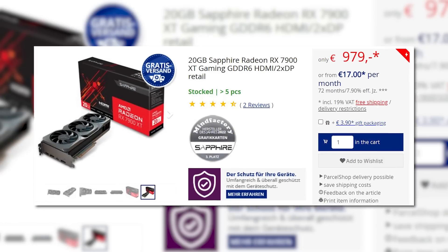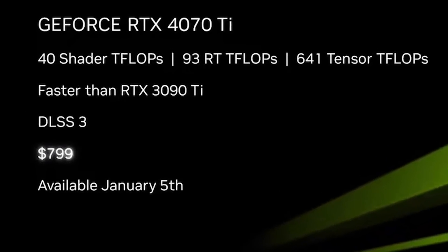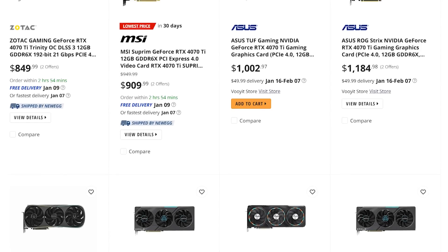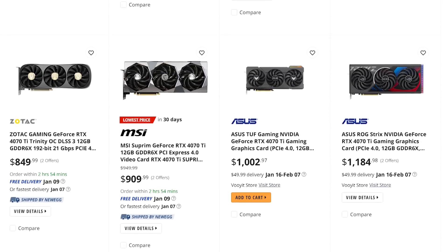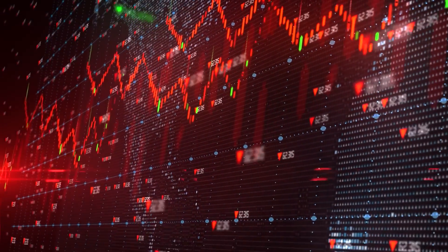Unfortunately it has since sold out, but I think it's a good sign. That card in the UK has gone down in price as well. Not to mention, it's been a day since the 4070 Ti was released and there are still numerous cards in stock on Newegg and Amazon. Basically, prices are beginning to drop and hopefully they won't stop anytime soon.